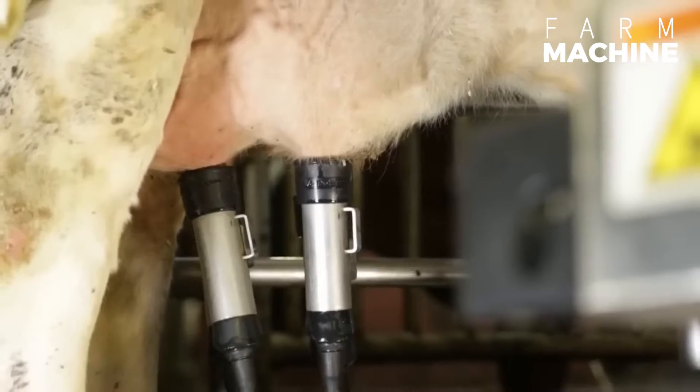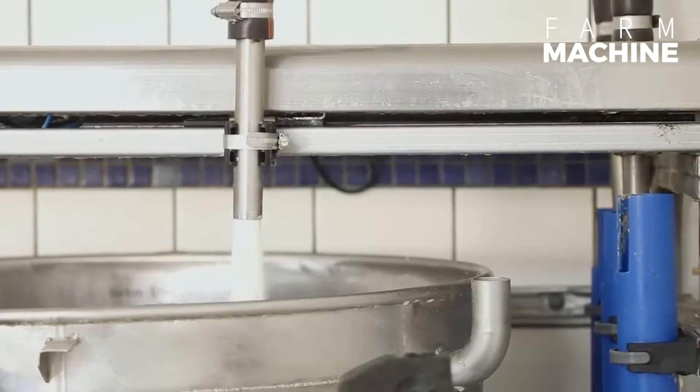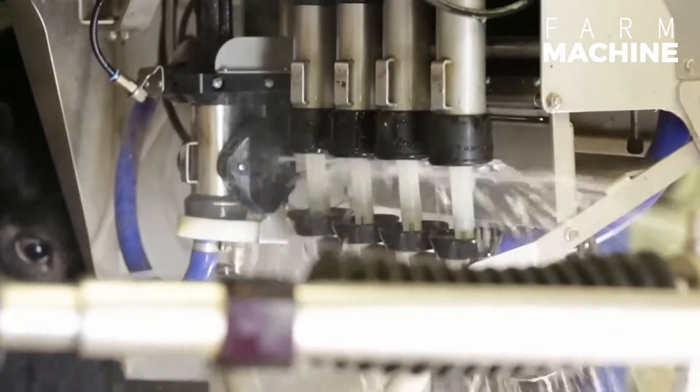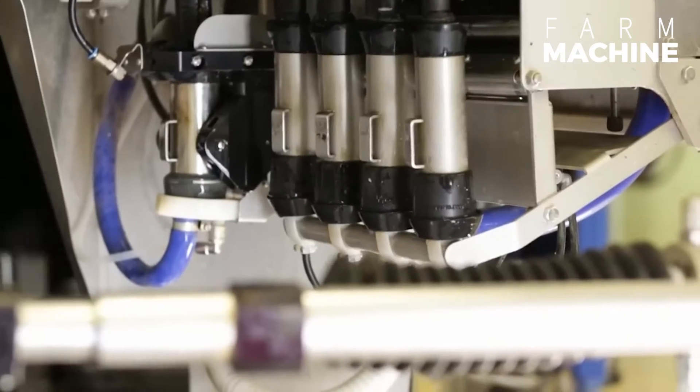This crucial step ensures optimal hygiene, laying the foundation for a streamlined and efficient milking experience. With precision and care, the robot expertly extracts the milk, prioritizing the well-being of the animal.